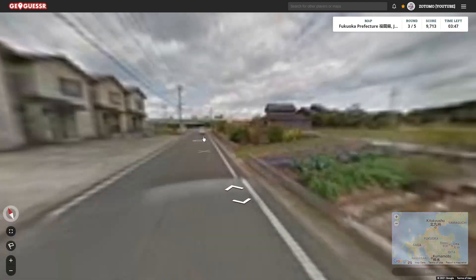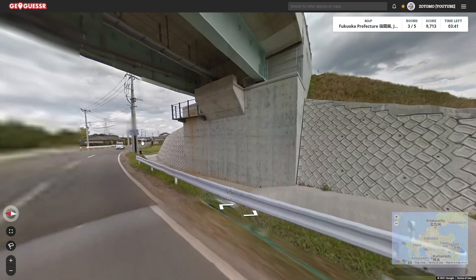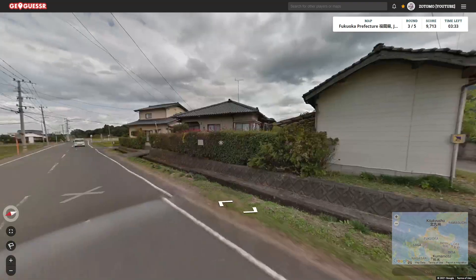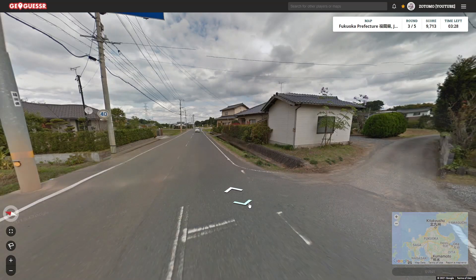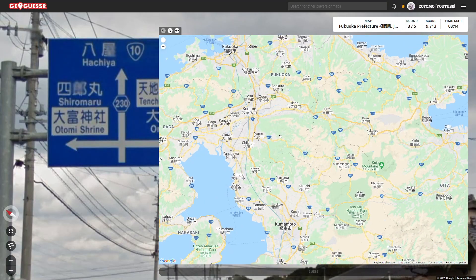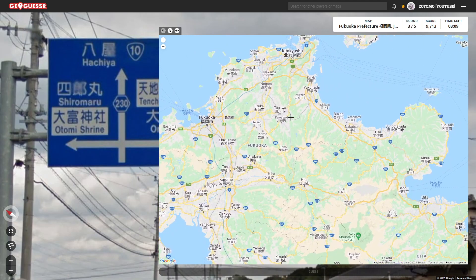Let's get into our next round. We're in a city again — a little town. There's that blue sign we want — I just clicked right past it. Headed... I've got to go a little bit further back to read it. Hachiya, Otomi, Omura — 230 in the 10. There's the 10.